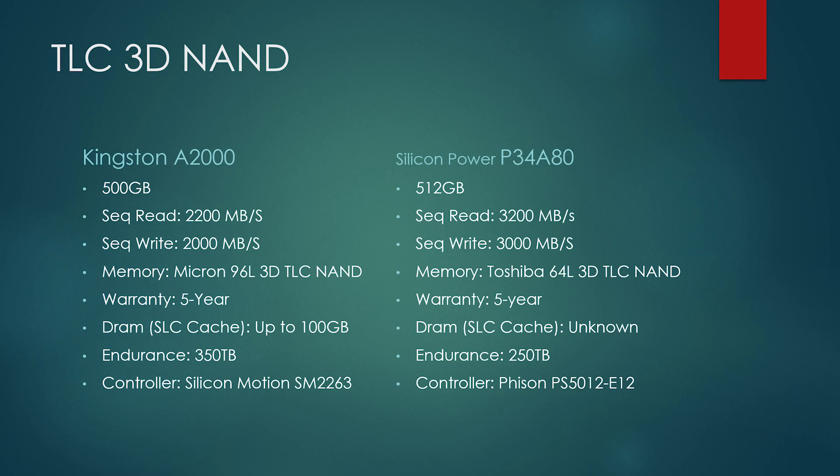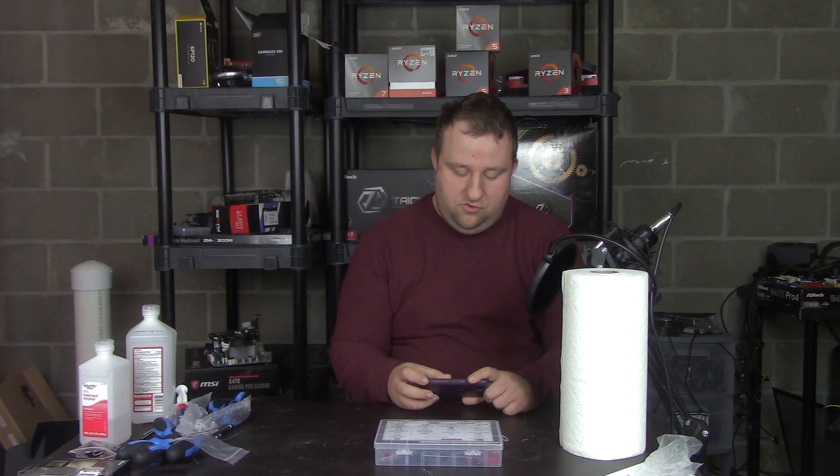The other TLC contender is the Silicon Power P34A80, a 512GB drive boasting 3,200MBps read and 3,000MBps write, using Toshiba 64-layer 3D TLC NAND memory, a 5-year warranty, an unknown SLC cache size, 250TB of endurance, and the Phison PS5012-E12 controller.